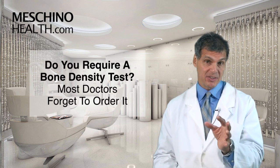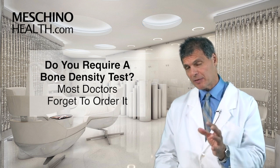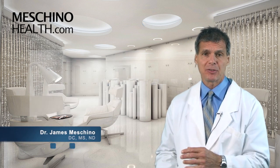Do you require a bone density test? Most doctors forget to order it. Hi, I'm Dr. James Machino.